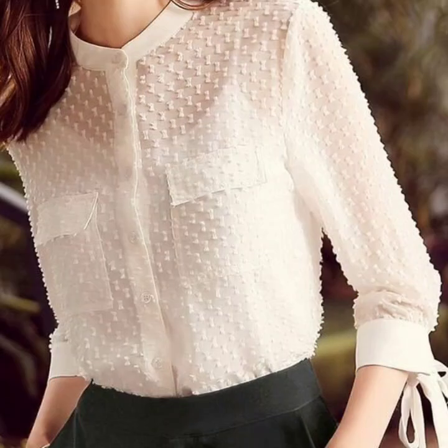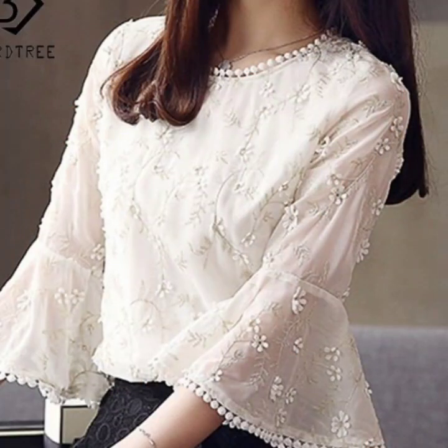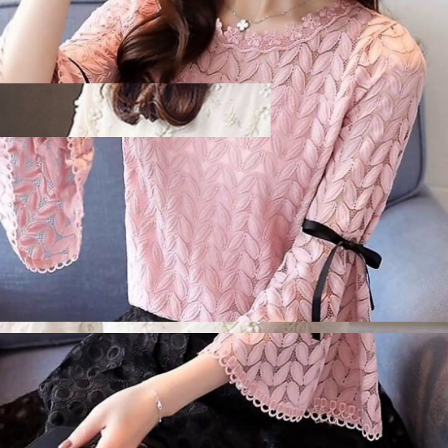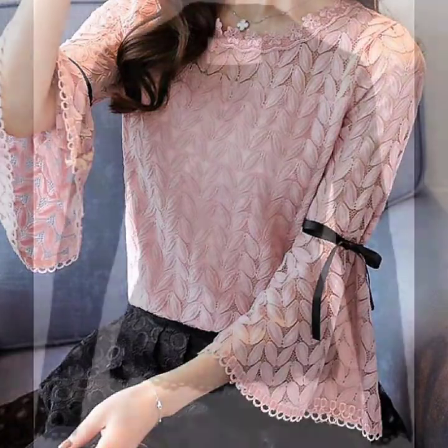If you are loving these beautiful blouse designs — you can see the lace blouse and the plain blouse — these are all so amazing and looking so gorgeous. If you are loving these designs, please do like my video and subscribe to my channel if you haven't yet. If you have subscribed, please click the bell icon.